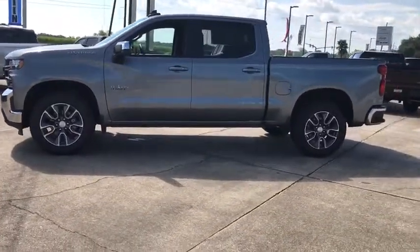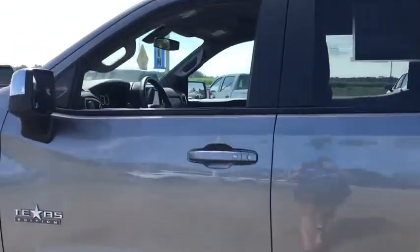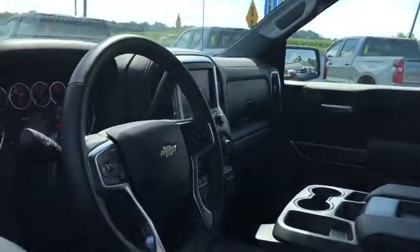The impressive interior is simply another reason that the Chevy Silverado is a top choice among truck buyers. This vehicle has less than 3,000 miles.